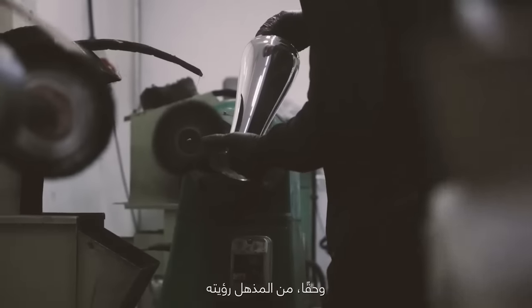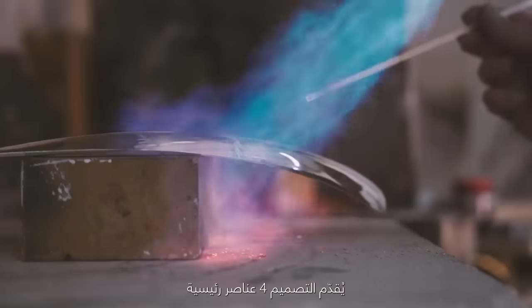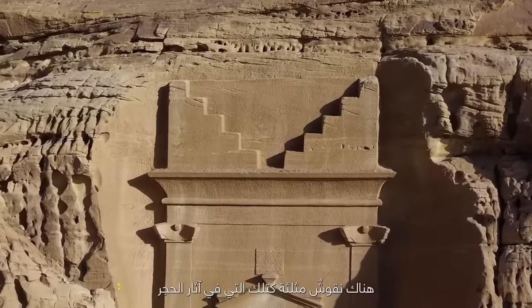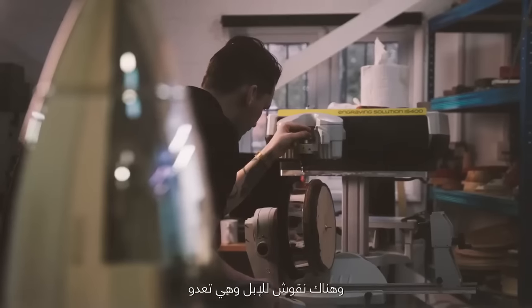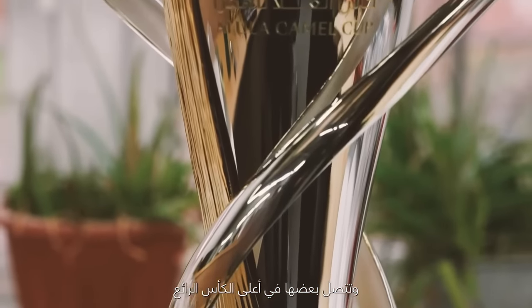It is absolutely stunning to see four key elements introduced. There is the triangles featured on Hegra antiquity. There is also the speed of the camels communicated through the stunning swirling lines.